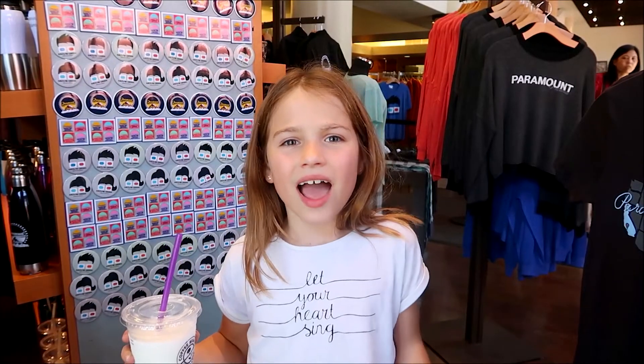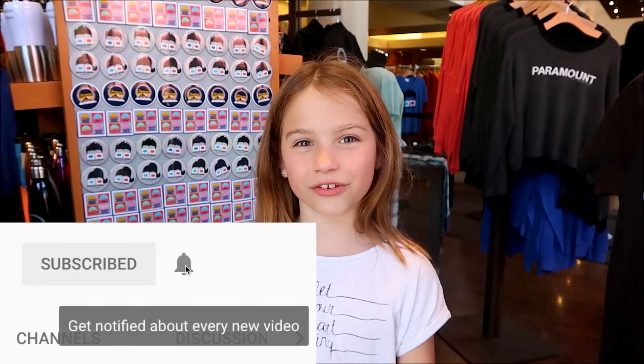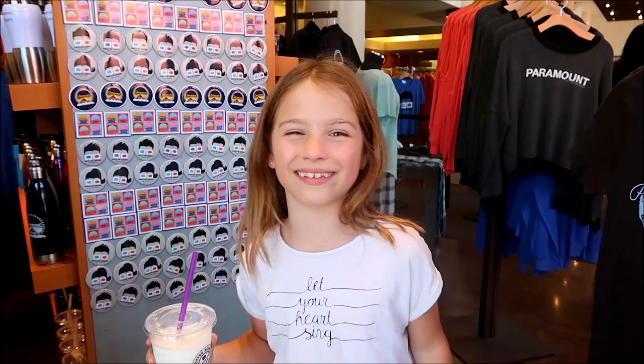I really enjoyed that and I hope you did too. Click the subscribe button and my notification bell so you can see more of these really cool behind-the-scenes things. Bye!